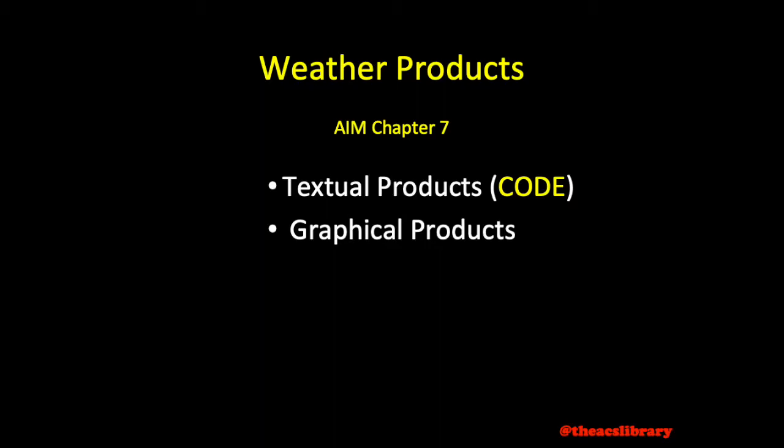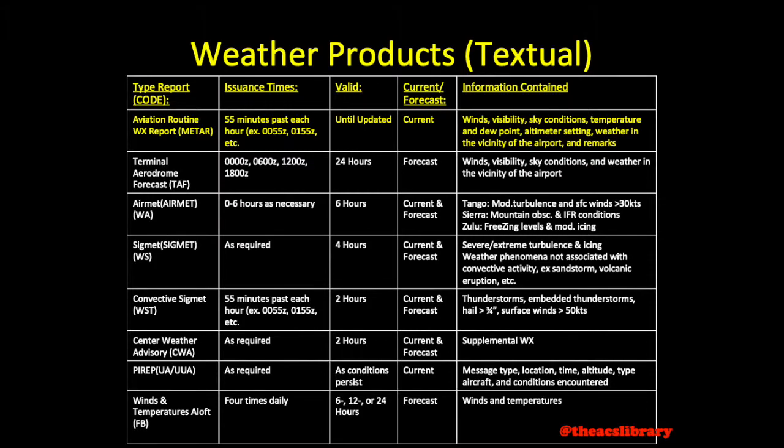Aviation routine weather reports, or METARs, are released every hour at 55 minutes past the hour, unless conditions change rapidly. They remain valid only until the next METAR is released. The METAR includes information on currently observed winds, visibility, sky conditions, temperature and dew point, altimeter settings, and weather in the vicinity of the airport.